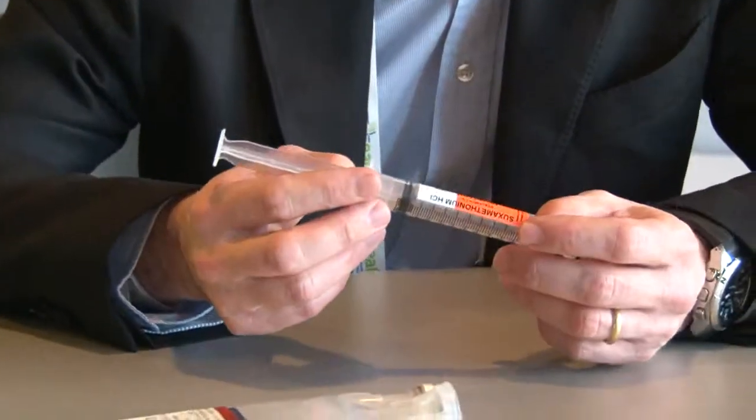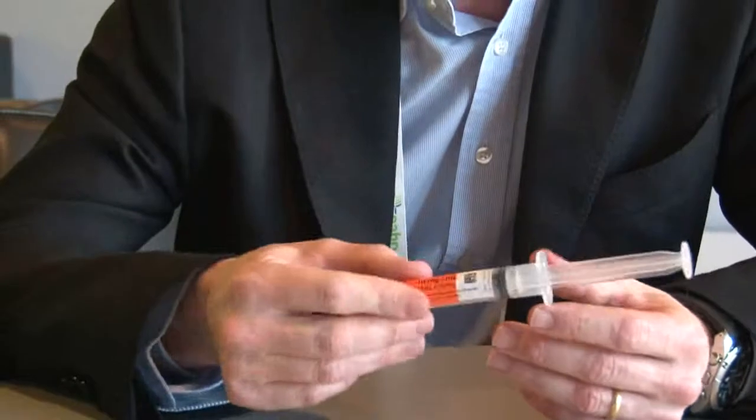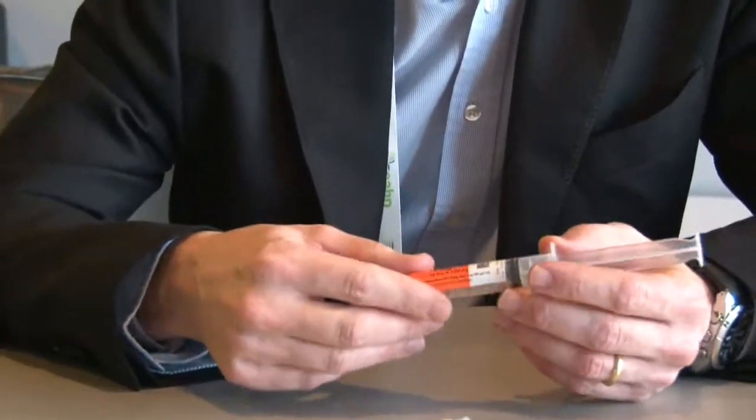I think the implementation of bedside scanning by the use of barcodes is a common responsibility between healthcare providers in the hospital and the pharmaceutical industry, because the pharmaceutical industry has a responsibility in the right use of its products at the hospital level. When I see that a hospital pharmacy like the Geneva University pharmacy is able to provide a GS1-conformant barcode containing all the information needed, it's evident that all pharmaceutical industry can do it too. So we have to move on and do it to truly improve patient safety.